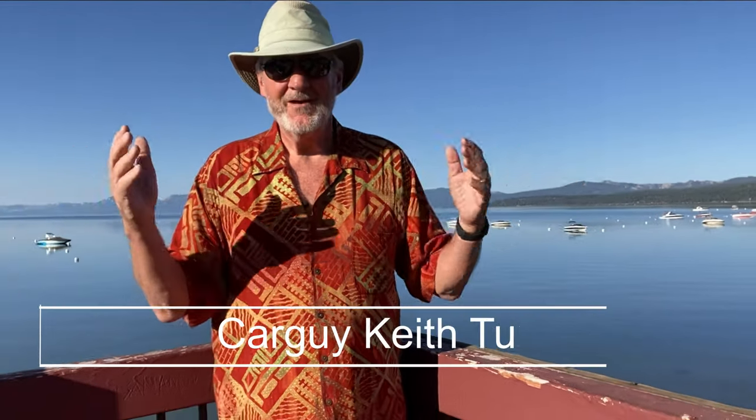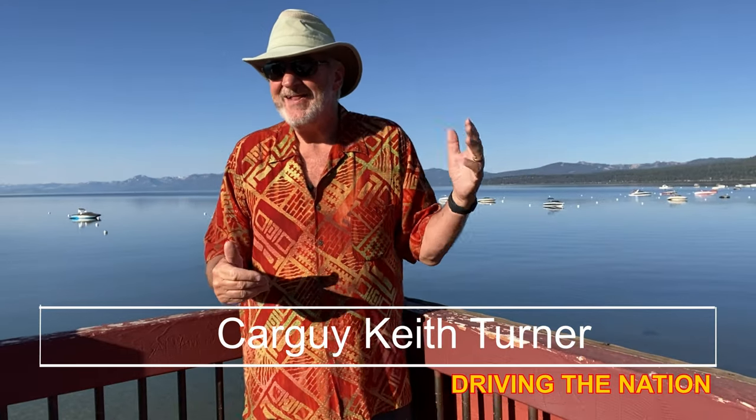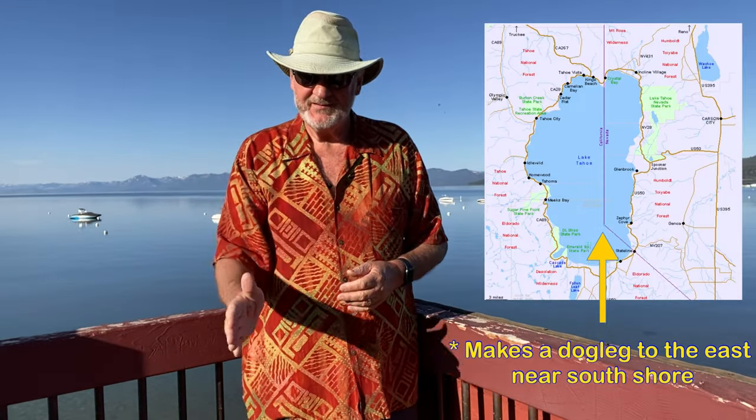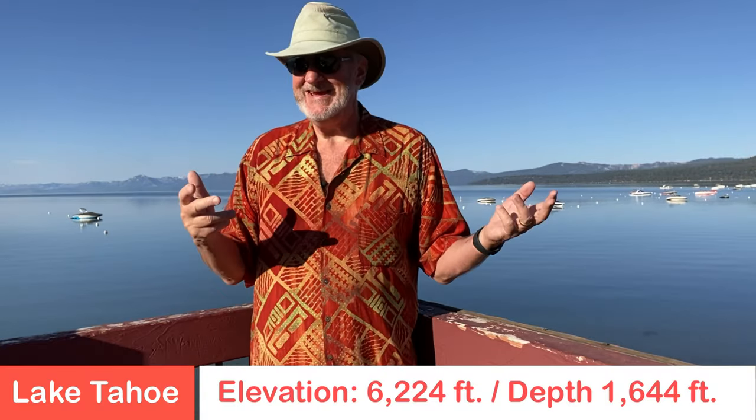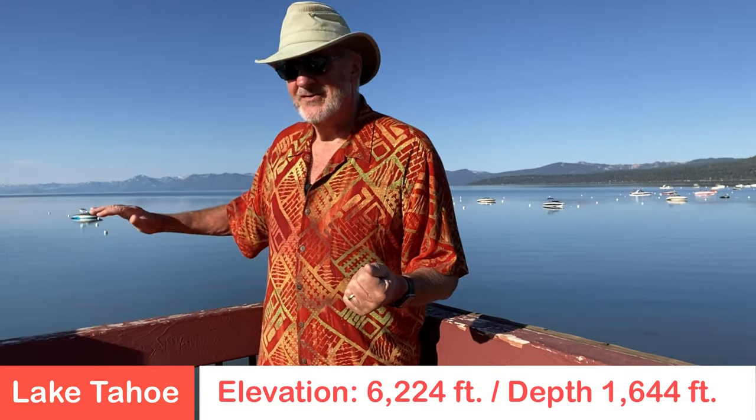Good morning! It's a beautiful day on Lake Tahoe. We're on north Lake Tahoe on the California side of the lake. The state line splits Lake Tahoe straight up and down, north to south, so we're just a few miles from the Nevada state line in beautiful north Lake Tahoe on an absolutely gorgeous, pristine day.